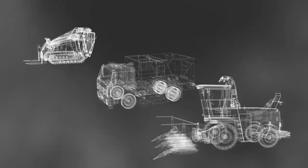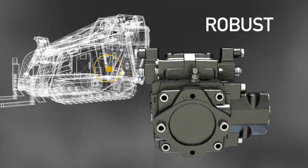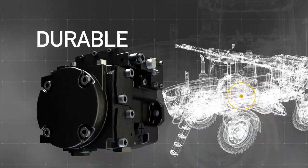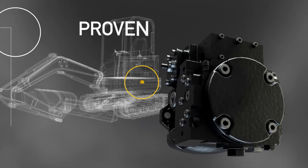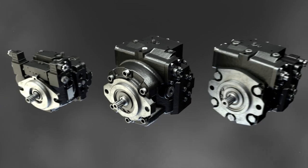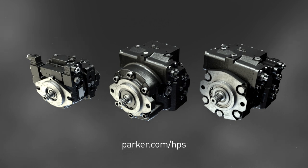PC-Cubed's compact footprint and three frame sizes make it the perfect solution for unique applications that require a robust modular design and multiple displacements, rugged durability and power, flexible and dependable controls, and unmatched reliability that you know and respect. To learn more about PC-Cubed and Parker's complete line of closed-circuit transmissions, visit parker.com.